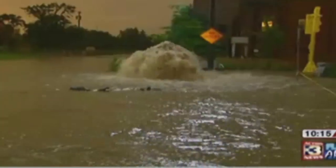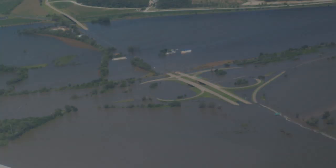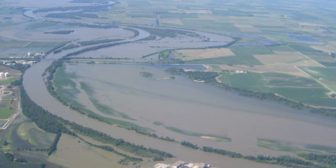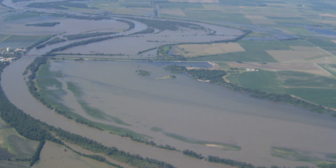Omaha streets flooded with sewage and rainwater. At the beginning of July, Missouri River flows reached over 216,000 cubic feet per second. Normal July flows average only 32,000 cubic feet per second. The city needed a solution for the surging floodwaters.